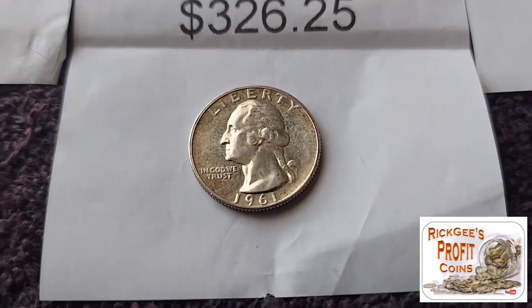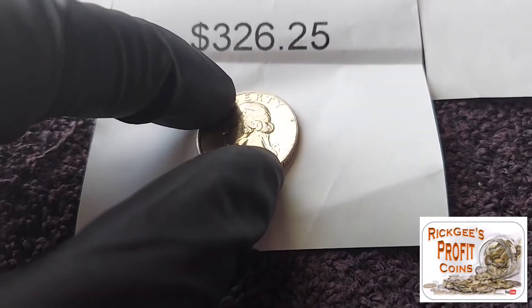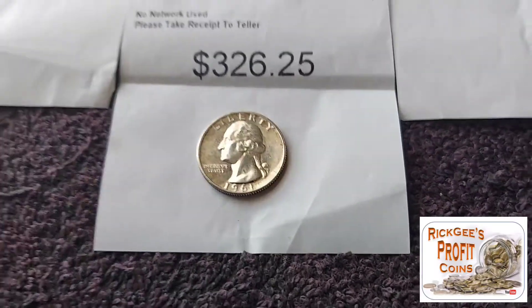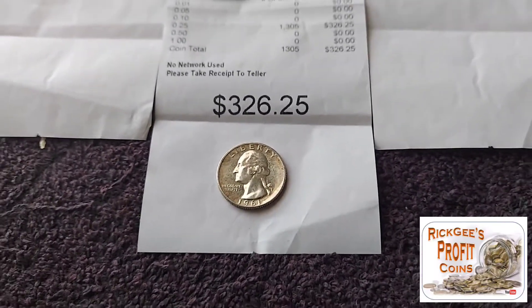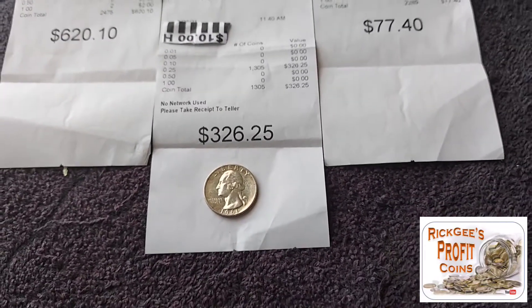$2.10 came from extra coins — I don't know if it was in the machine or just a bad count — but $2.85 extra, I'll take it. Plus we got this 1961 proof quarter for free. Silver quarter for free. That is awesome. I'll take it every time. Extra money and free silver — you can't beat it.